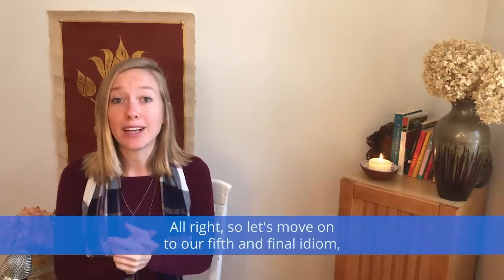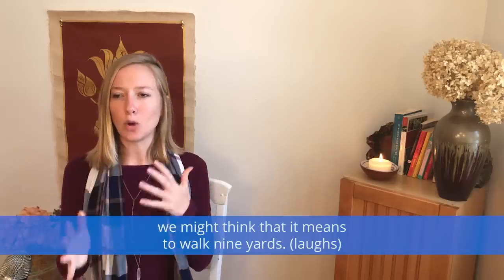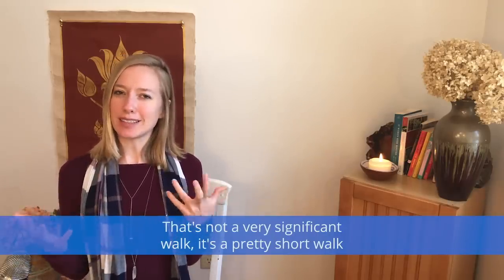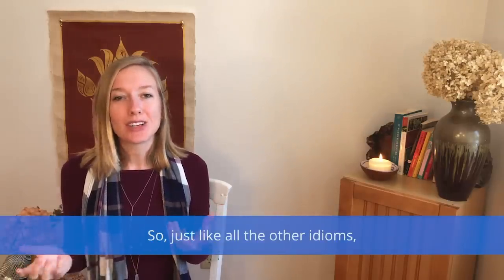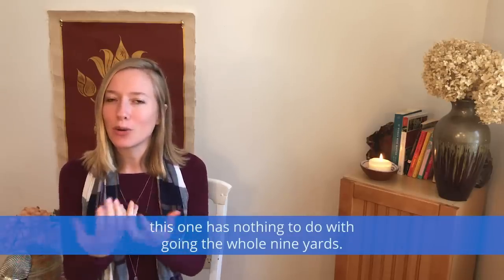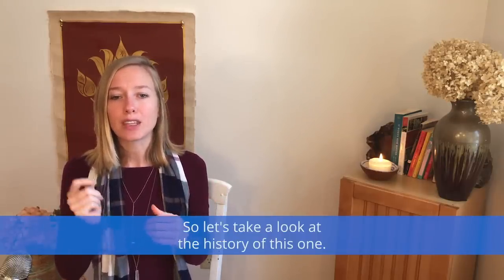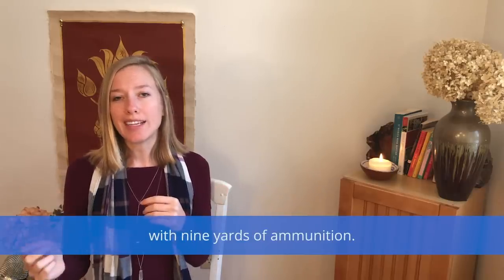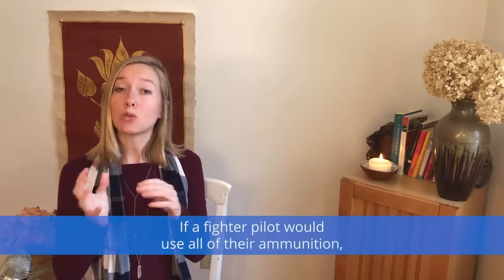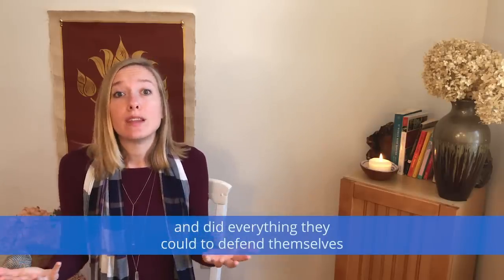Let's move on to our fifth and final idiom: to go the whole nine yards. If we were to think about this one literally, we might think that it means to walk nine yards — that's not a very significant walk. This one probably came from World War II, when fighter pilots were equipped with nine yards of ammunition. If a fighter pilot used all of their ammunition, it was said that they went the whole nine yards and did everything they could to defend themselves and defeat the enemy.